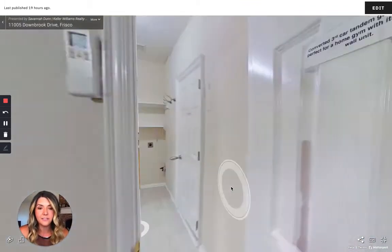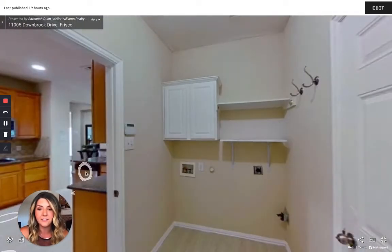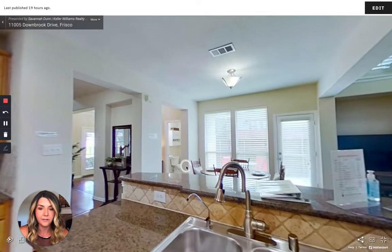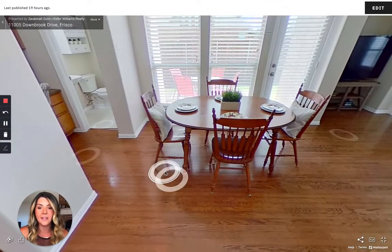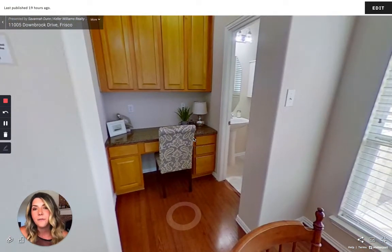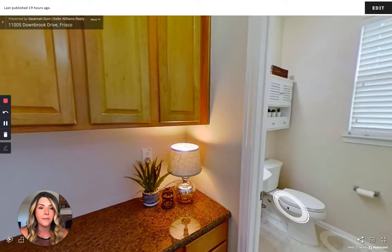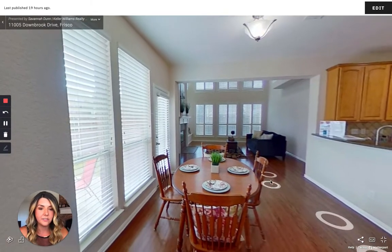Let's move back out into the kitchen. Over by the powder bath, you have your breakfast nook — a very good size nook and table set. Right here you can see there are great little built-ins, maybe a spot for a home office, bills, homework, or homeschool. It's a great use of space. And then there is a nice little powder bath with some natural light, so your guests don't have to go upstairs to use the restroom.